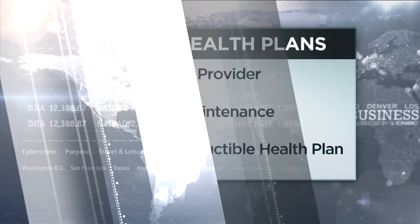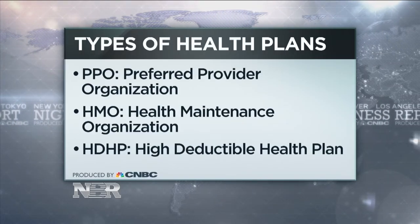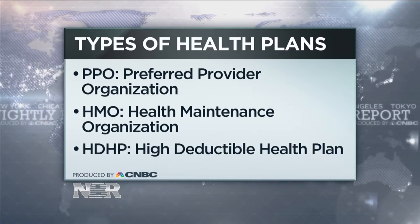The first thing you have to know is when open enrollment starts — November 1st for the federal marketplace and for many companies, the beginning of November as well. Then know what these stand for. HMO is the health maintenance organization. You'll pay less out of pocket, but you have to stay in that network, so that's more constricting. The PPO, which many employers offer, will have a higher deductible and higher premium, but more flexibility — you may not have to declare a primary care physician.